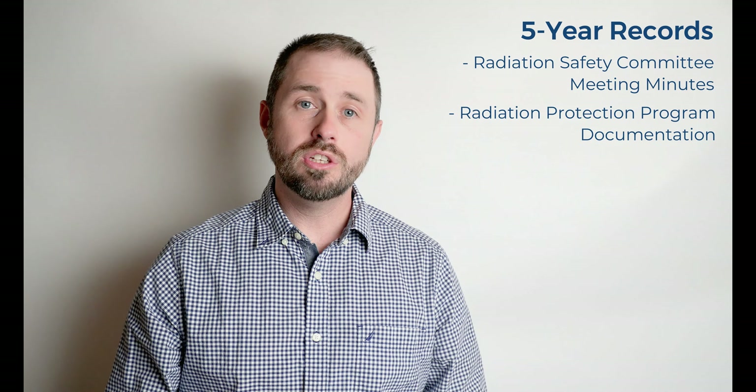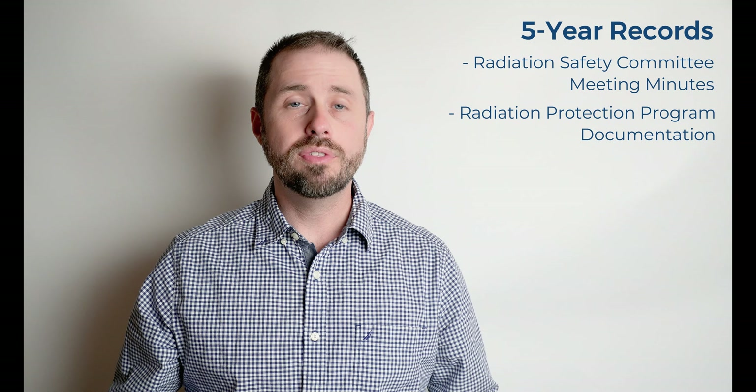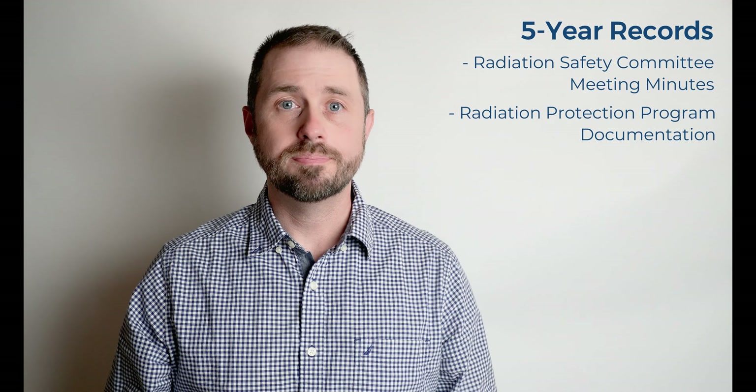Next up is the five-year retention period. The radiation safety committee meeting minutes — if you have a radiation safety committee, you need to keep those minutes for five years. You also need to keep any documentation dealing with the radiation protection program: the authority, responsibility, changes, scope — anything that deals with that. For example, who is the radiation safety officer, who is the associate radiation safety officer, are there any changes to the program, what are the duties and responsibilities of the RSO — all of that documentation needs to be kept for five years.